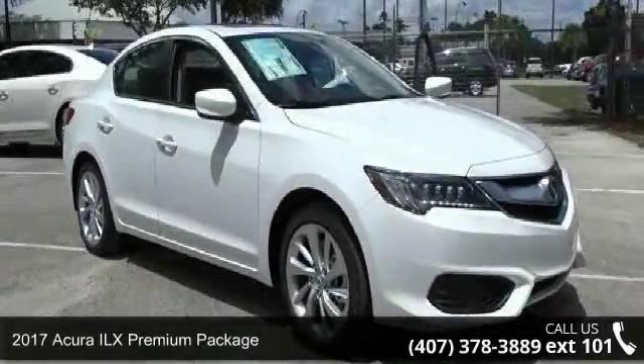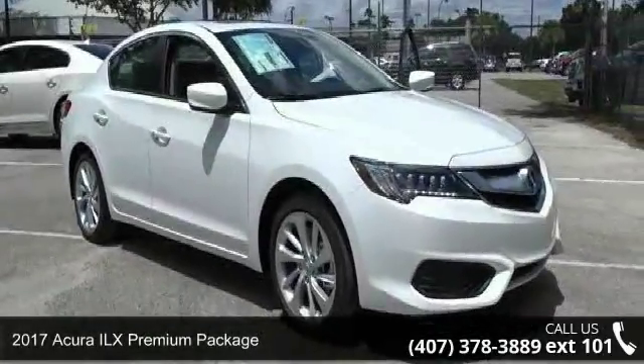Presenting the 2017 Acura ILX. Don't miss this great deal on a luxury vehicle.